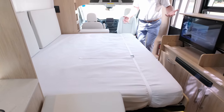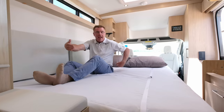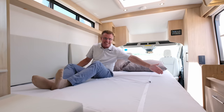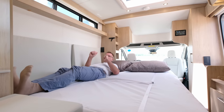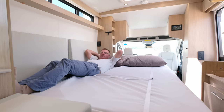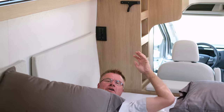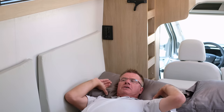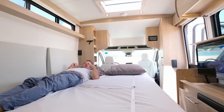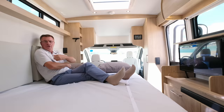A full queen size bed — yes, a residential queen bed: 80 inches long, 60 inches wide. My feet aren't even touching the end — that's a full 80 inches. Look at how much room there is. Absolutely beautiful.